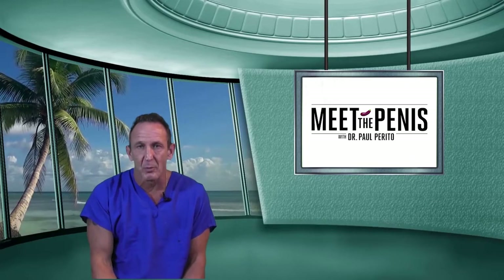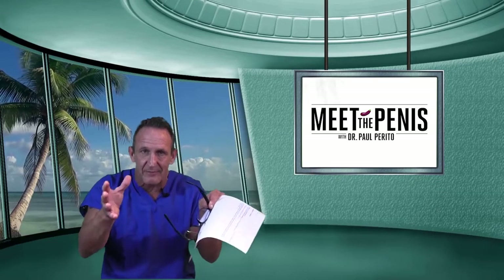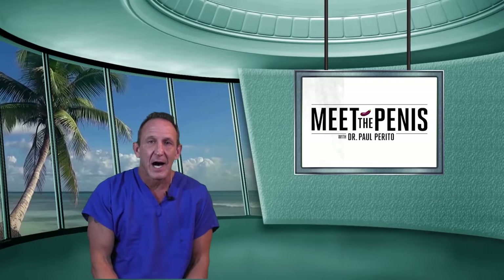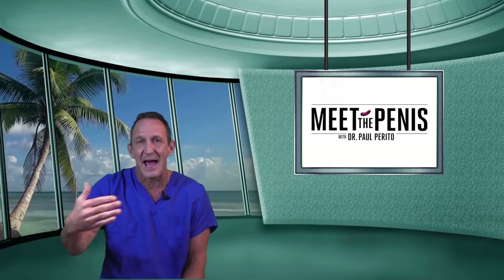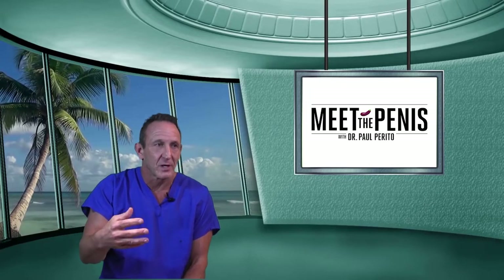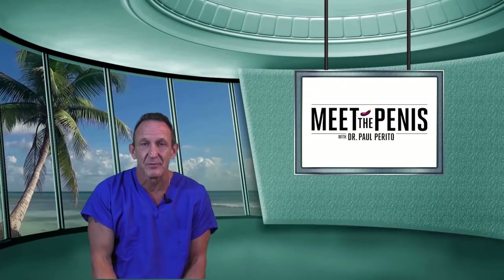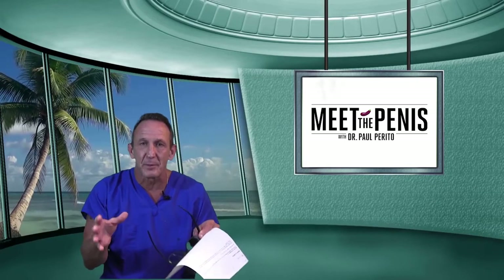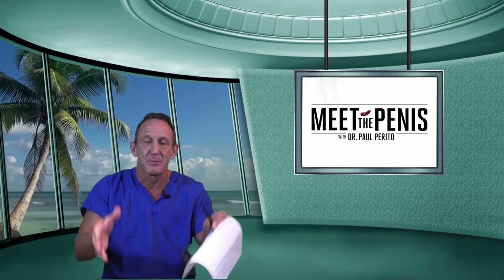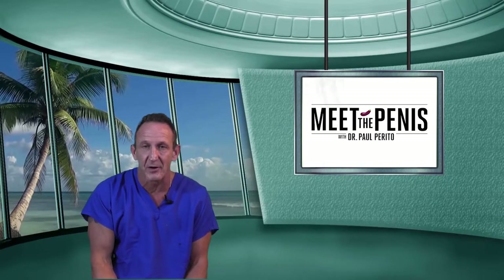What do we do? We use a technique called the scratch technique, where we disrupt the plaque from the inside out. We don't have to do any ancillary things like add a graft or deglove the penis. With this technique, by disrupting the plaque, you come out with a symmetric cosmetic appearance — very acceptable and very functional.